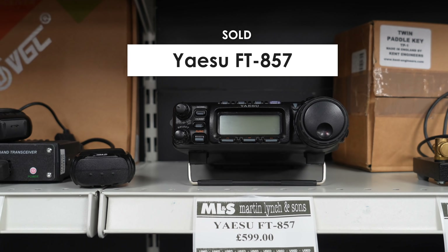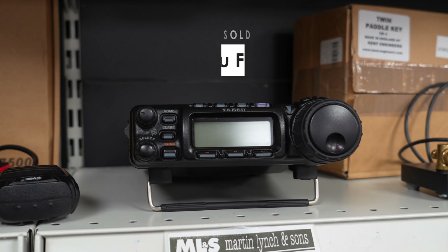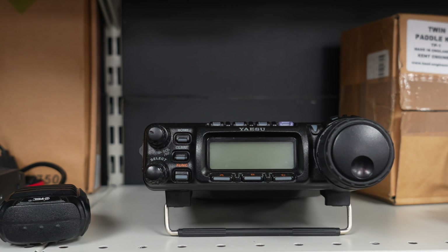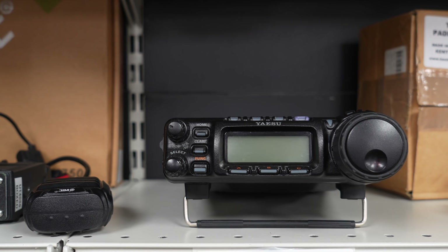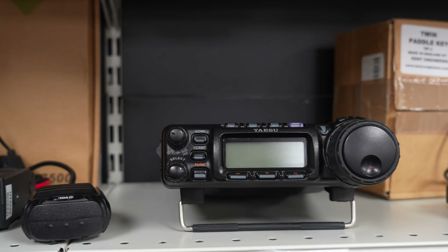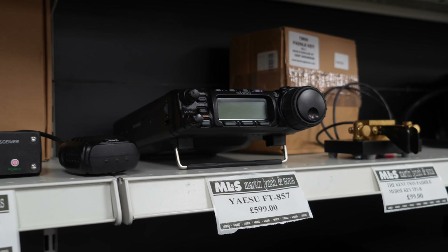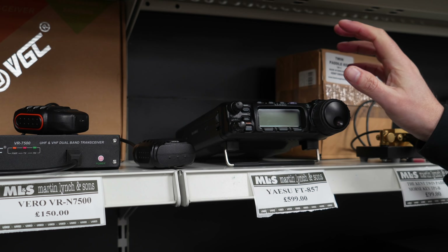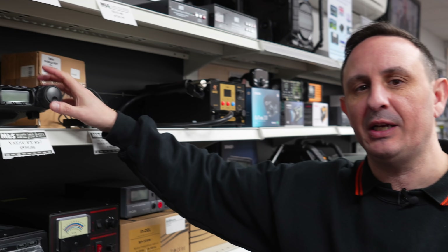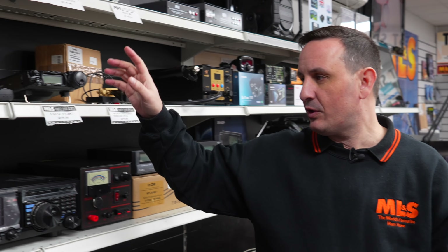Next to that, the FT857. I swear by these with an ATAS as a mobile unit — everyone here has operated one with an ATAS and it's just perfect for mobile. HF, six metres, two metres, and 70 centimetres. You can cover those bands with the ATAS as well, just grab a duplexer. The head also separates — we may still have some separation kits available.